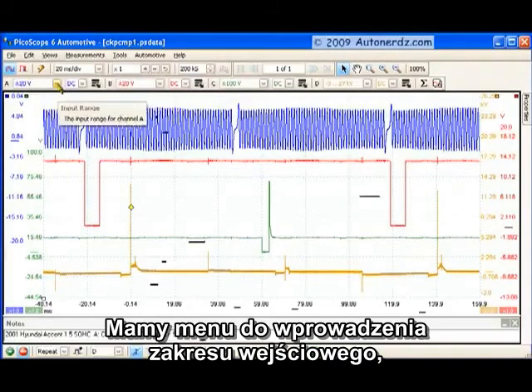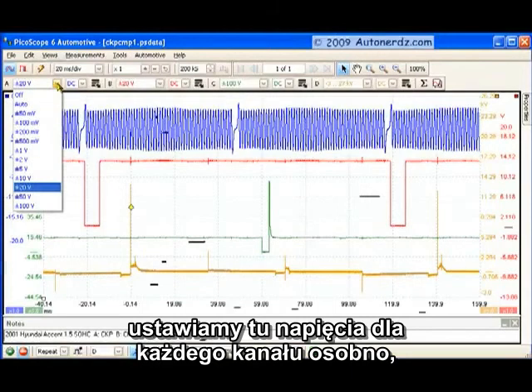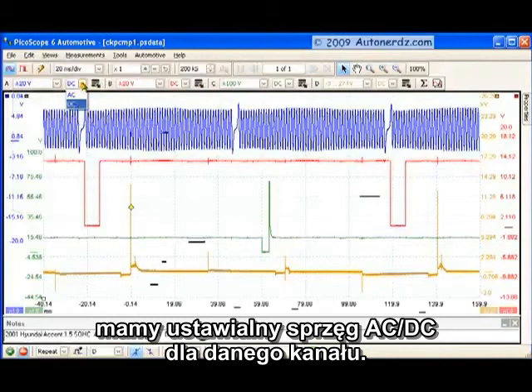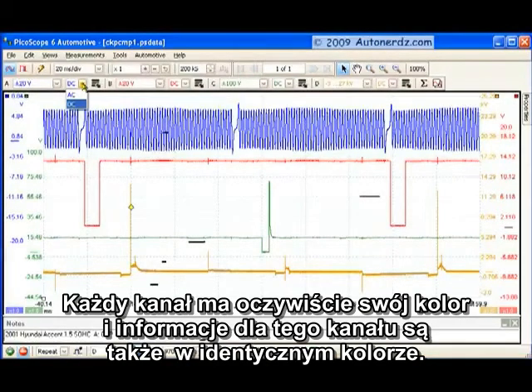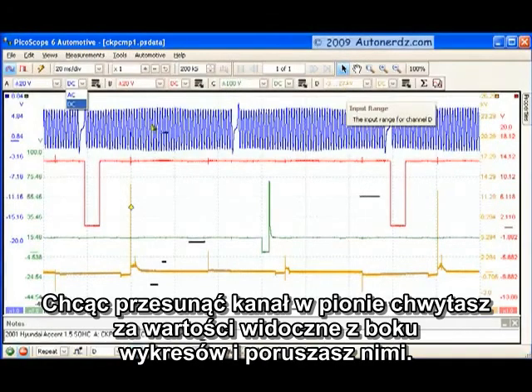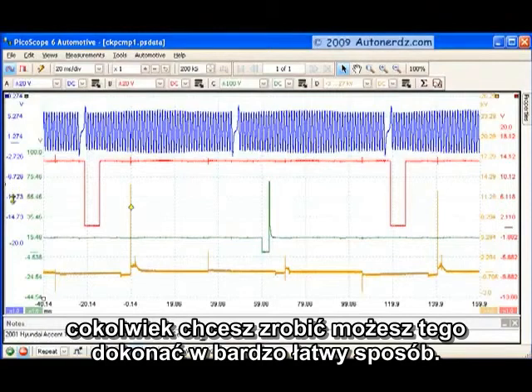We have a drop-down menu for our input range, where we adjust voltages for each particular channel. We have AC/DC coupling for each channel, and each channel is color-coded along with its controls. If you want to move a channel, it's very easy — just grab the scaling on the side and move it. You can rearrange your waveforms, stack them differently, overlap them. Whatever you want to do, you can just drag the channels around very easily.